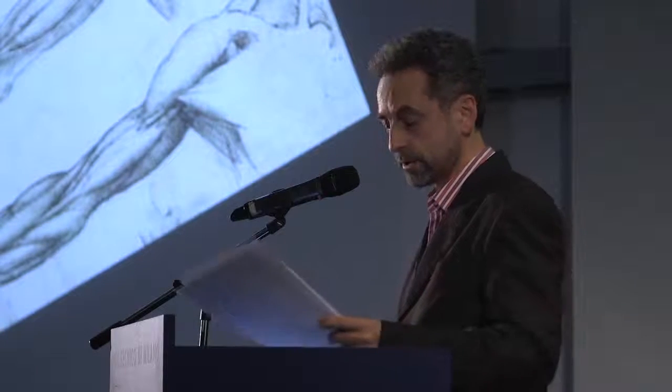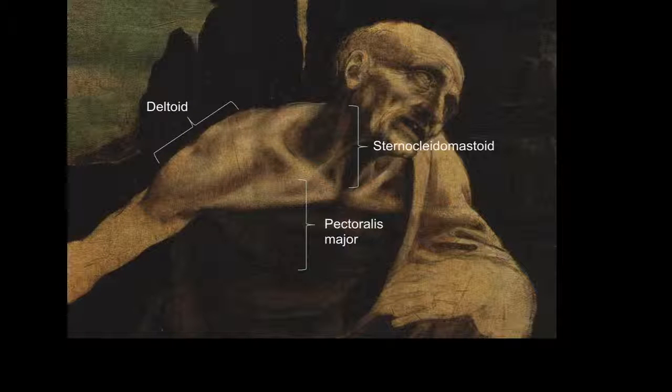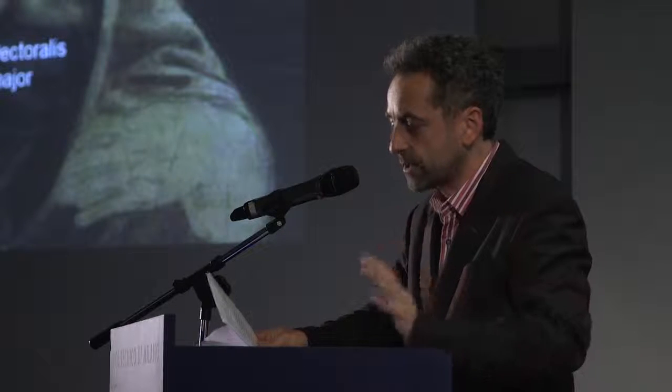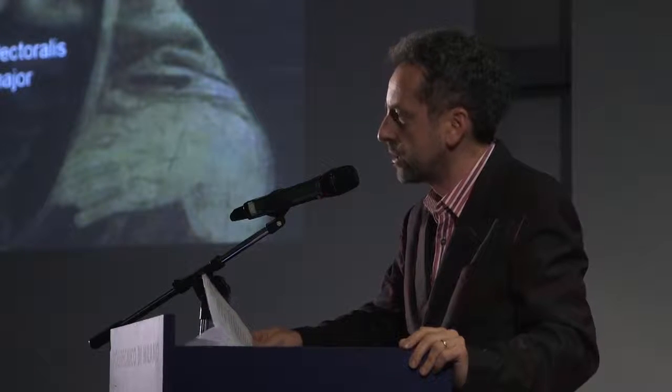Within the outlines of the arm, however, Leonardo indicated few anatomical details. The most fully worked-up area is the shoulder, chest, neck and head, and three muscles in particular are highlighted: deltoid, over the top of the shoulder; pectoralis major, from the chest to the arm; and sternocleidomastoid, from the collarbone up the side of the neck. Each of these muscles has an individual career within Leonardo's anatomical investigations.